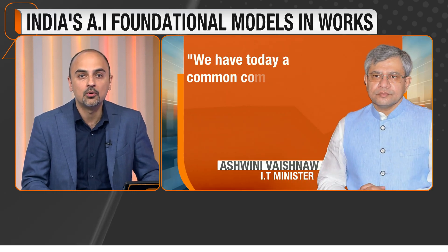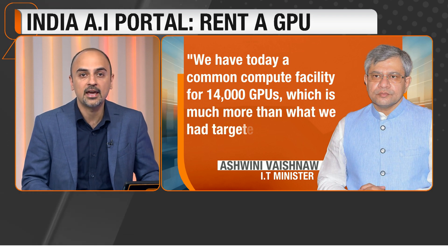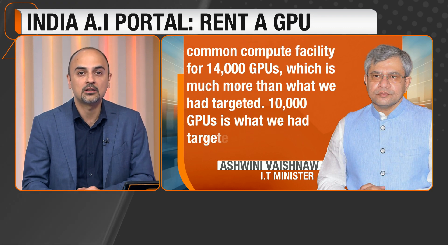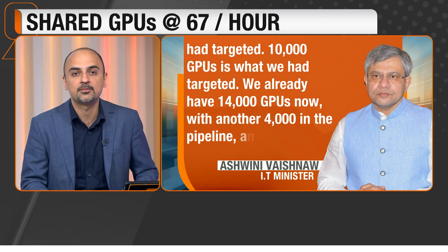The India AI Compute Portal will provide access to compute more than 18,000 GPUs, cloud storage and other AI services to students, startups, researchers, academia and government departments, as per the minister.